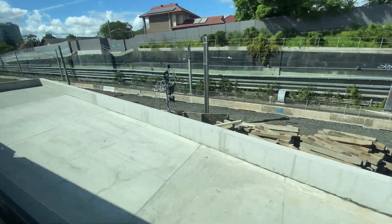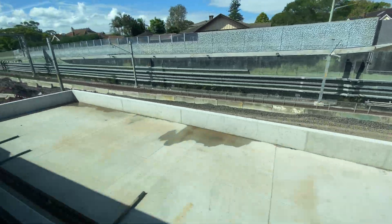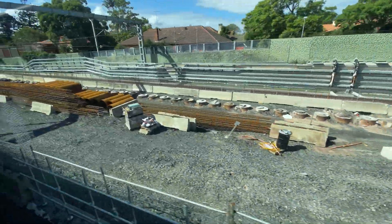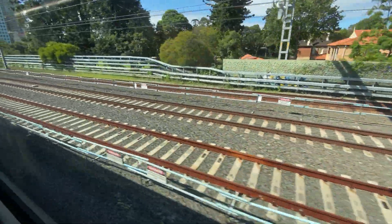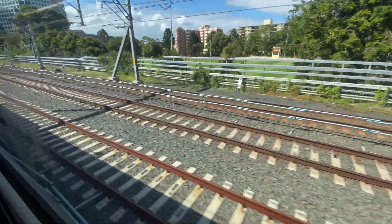Now going behind the southbound tunnel entrance and the northbound tunnel exit. With lots of groundwork going on here it's quite hard to see the old track alignment, although it becomes a little bit clearer further along — at this point, as we pass the Sydney Metro sidings, the new northbound line bends slightly to the right to return to its original alignment.